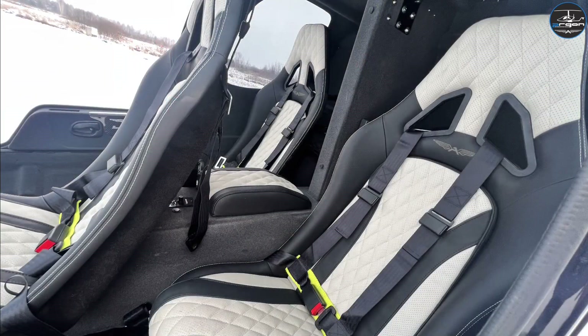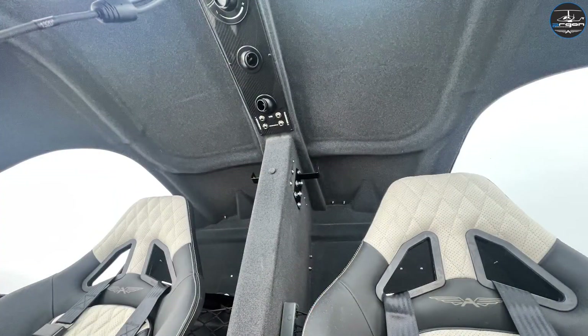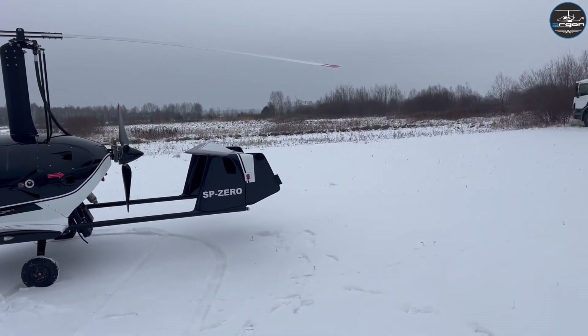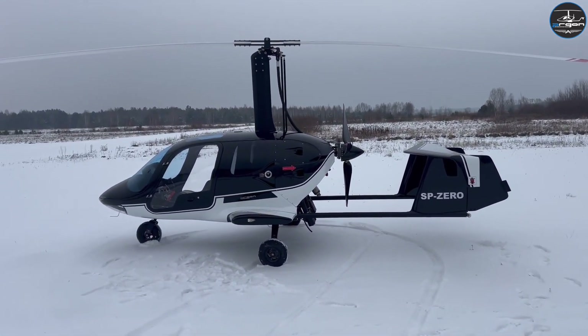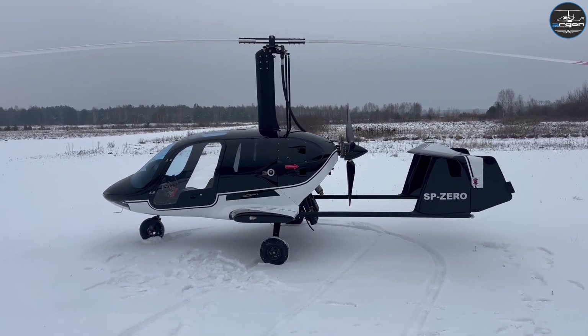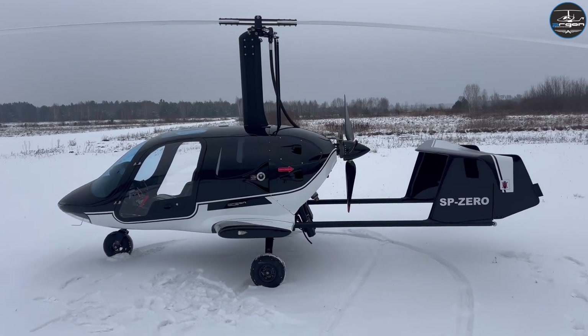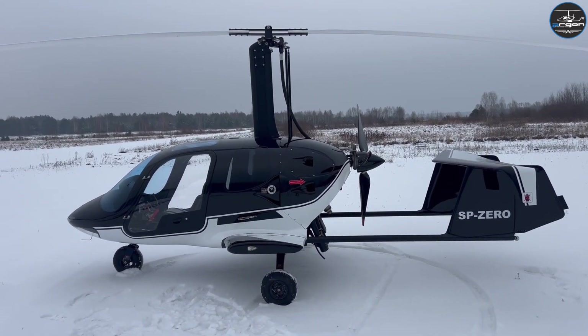The Argon GTL has ergonomic McLaren-shaped seats in two sizes — L and XL — with a standard central tunnel height like a classic gyroplane for ergonomic posture on long flights. To keep you in the right position, the flight controls are in the same place as in the standard Argon version.